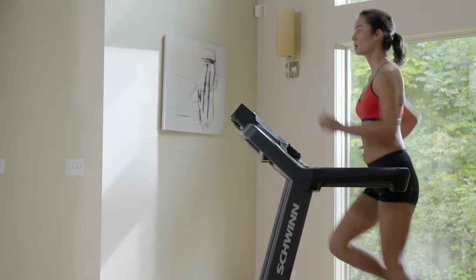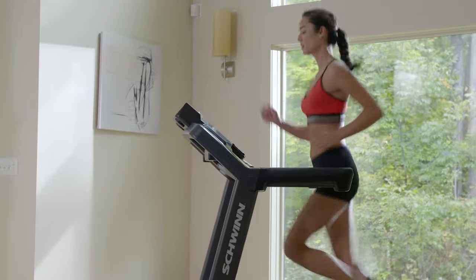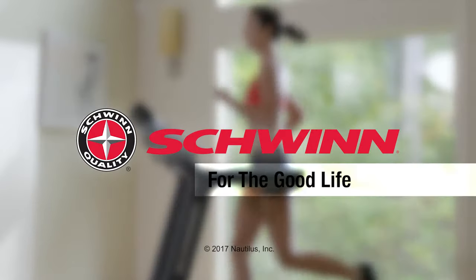The new Schwinn 570T treadmill. Just one more way you can count on Schwinn Fitness for the good life.